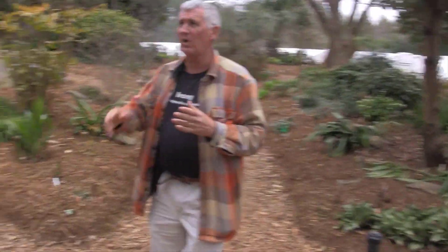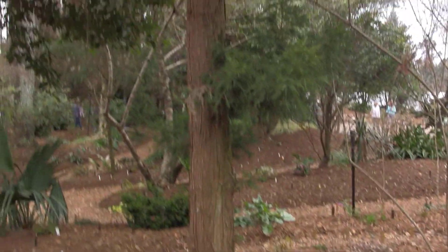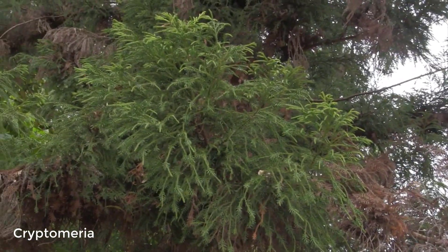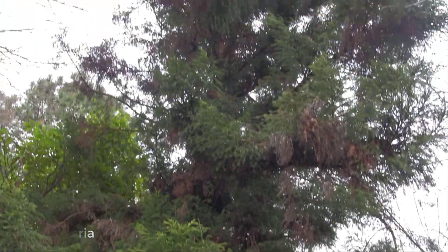Behind us is a Cryptomeria. There are many different Cryptomerias, and they can range from 60-foot trees down to dwarfs that only get a couple of feet tall. Cryptomerias are known as Japanese cedars — obviously because that's where they're from. They're also fairly shade tolerant; not in deep shade, but really good in light shade.